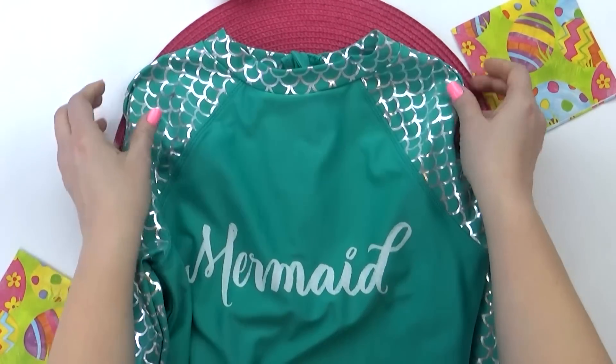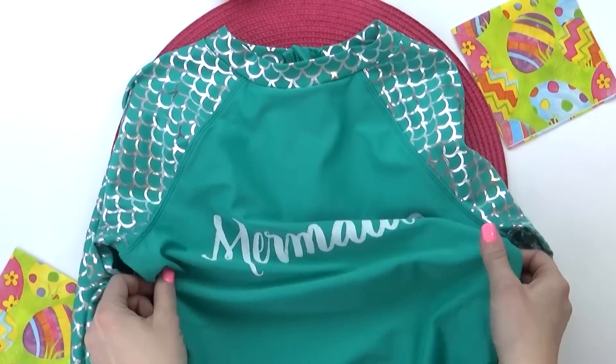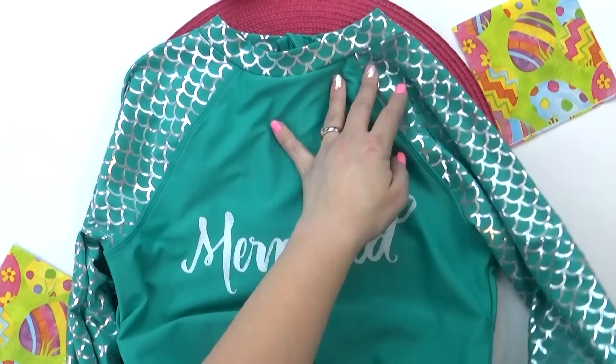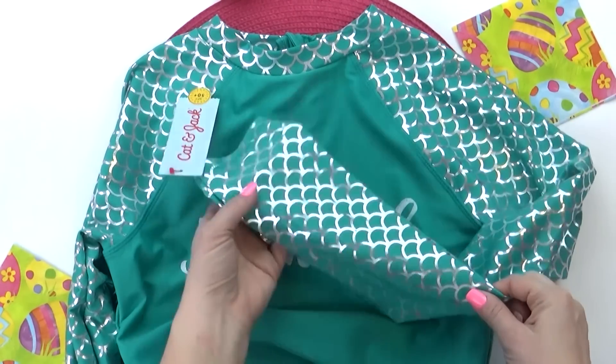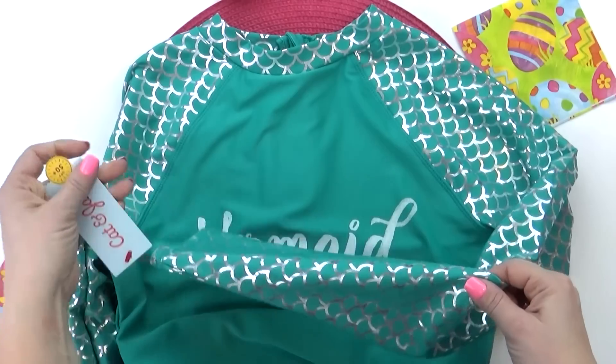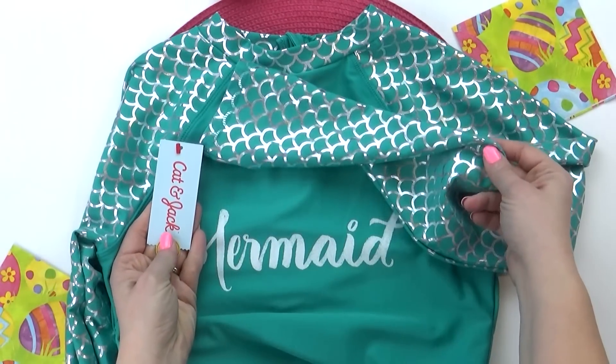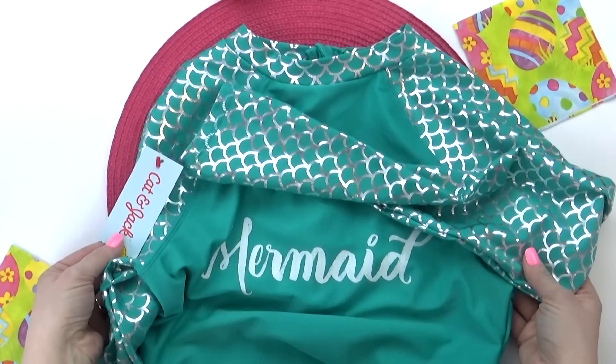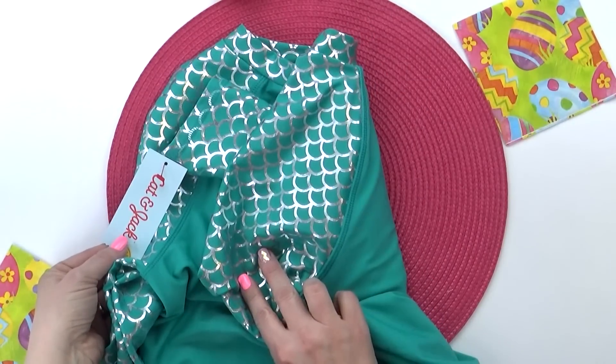Last but not least, I also picked up a new swimsuit for Mackenzie, also from Target. I love the teal color on this — it says 'mermaid' across the front, and this swimsuit has long sleeves. I'm hoping that's not gonna be too hot for Florida because it is super cute. Mackenzie sunburns really easily, so I'm hoping that this will help her.